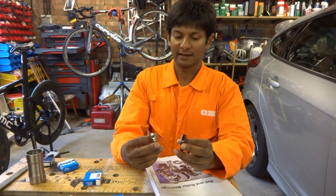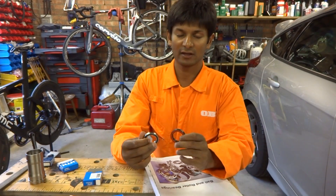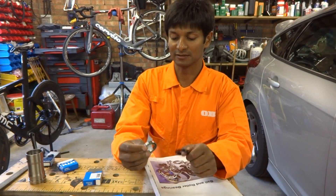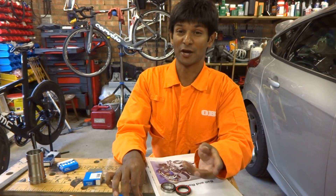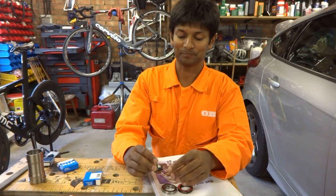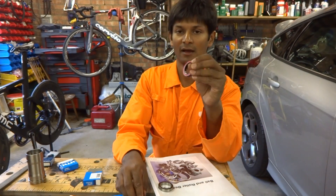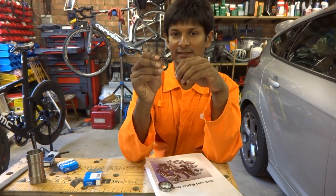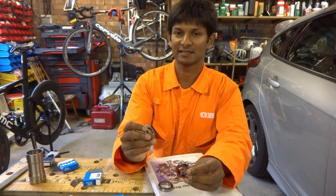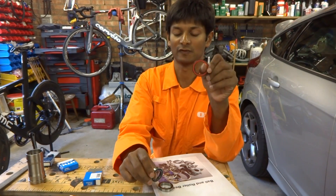If you've parked price to one side, the first thing to consider is what you're going to use it for. If you're going to be using it in a dirty, dusty environment exposed to water, you need to look at the seals. You could have no seals — I'd strongly advise against that unless it's in a pedal — or non-contact seals like this Enduro bearing, or contacting seals like this SKF bearing. The SKF with contact seals has significantly more friction; in fact most of the bearing friction actually comes from the seals.